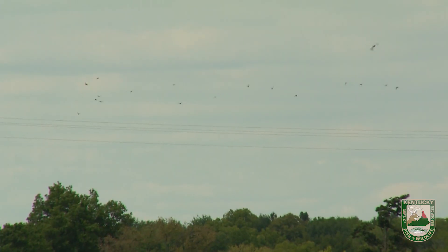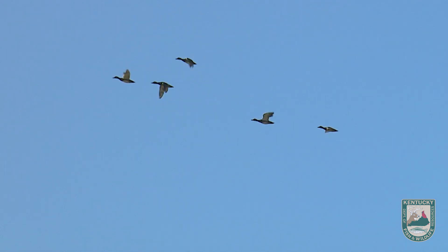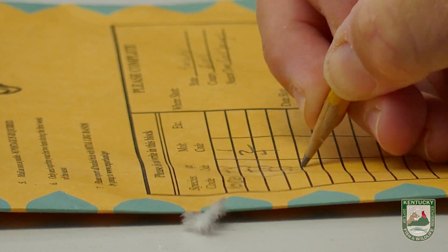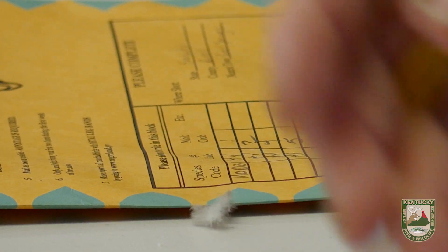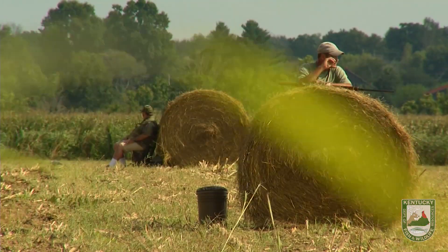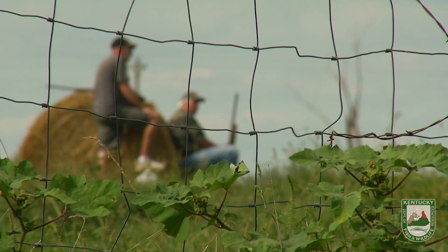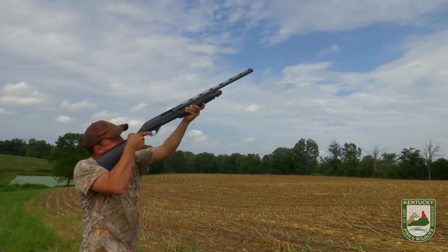When you think about the critters that we hunt in this country — migratory birds — we have more information than anything else, and it allows us to have a very scientific process to monitor how we hunt these birds. It's because of you guys, because you answer those questions, because you do your HIP, because you participate in the parts collection survey. Without that, we don't have lots of that information.